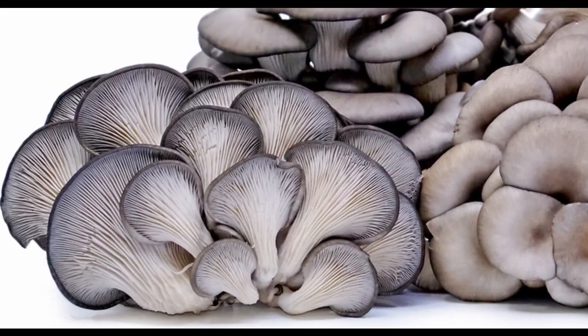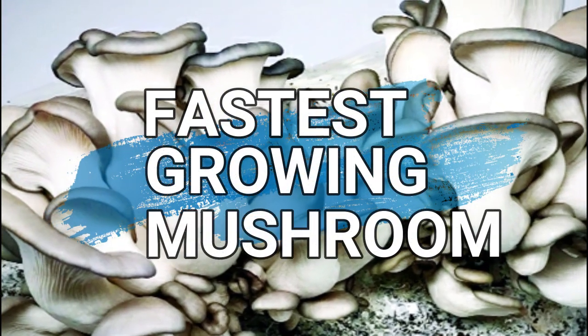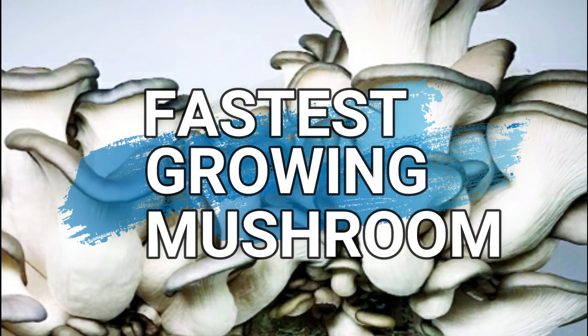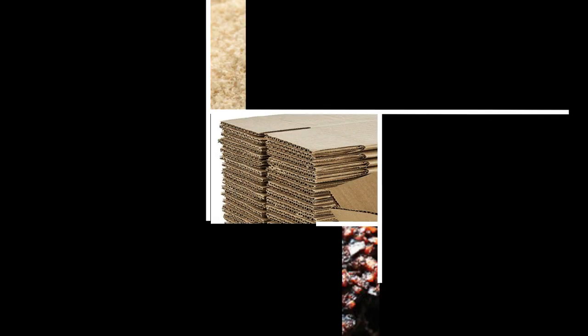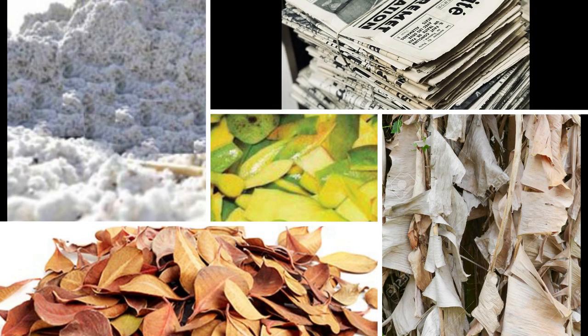The idea is to cultivate Pleurotus ostreatus species of mushrooms, because unlike many fungi, these mushrooms can be cultivated all year round and require much lower investment in farm setup. It is the fastest growing mushroom with the lowest grow cycle. Unlike button mushrooms which require specially prepared composts, oyster mushrooms can literally be grown using any organic waste — be it paddy straw, sawdust, pulp sludge, corn cobs, coffee grounds, cardboard, or newspaper.